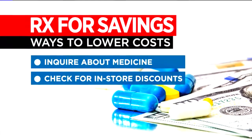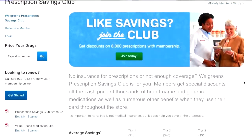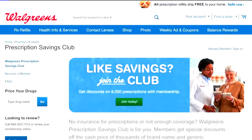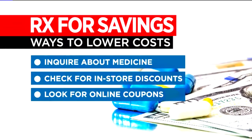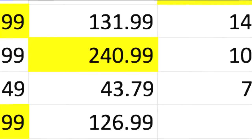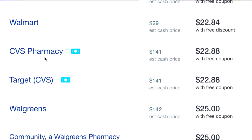Other ways to save on prescriptions: check for in-store discounts. For example, Walgreens has a prescription savings club. It took one of the medicines on our list — generic Lipitor — from $150.99 to $4.99 with a $20 membership. And look for online coupons. Every drug was significantly cheaper with coupons from the website GoodRx.